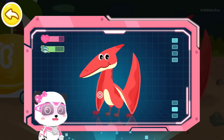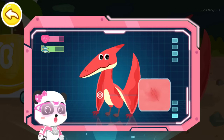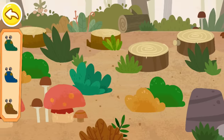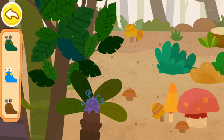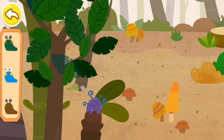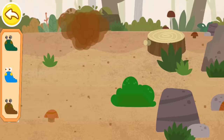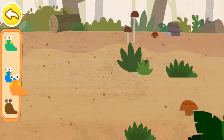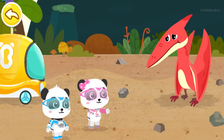The results show that Mr. Pteranodon is weak and undernourished! When scanning its wings, we have found many wounds that need immediate treatment! This is the sticky worm that can heal the wounds! Let's find some! Let's check out where the sticky worms are hiding! Mr. Pteranodon, we've found sticky worms! Let's give you treatment right away!